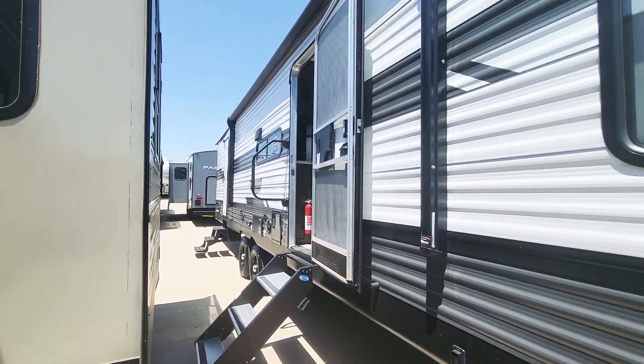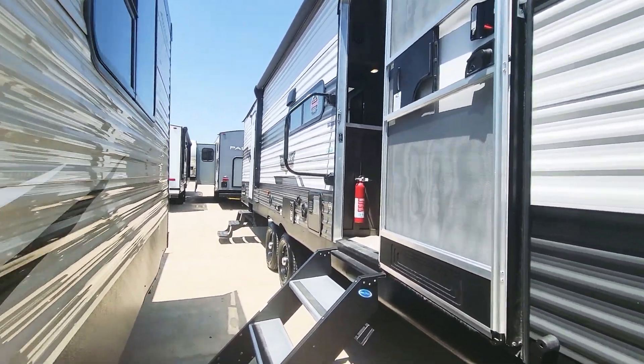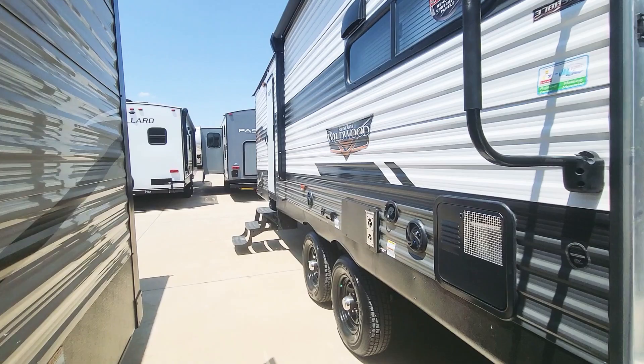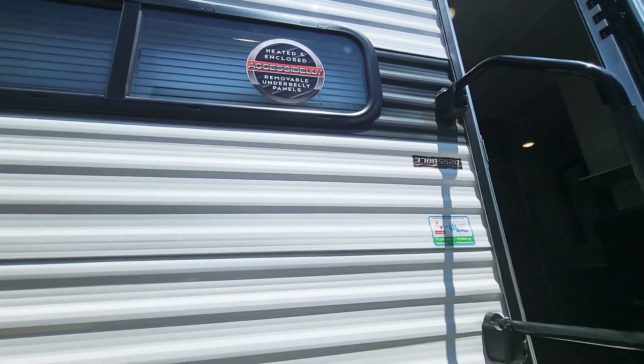There are solid steps here on the main door that fold up — those are really nice. Your awning covers this entire front door area along with all your outside speakers and all that. Moving around here to the outside.